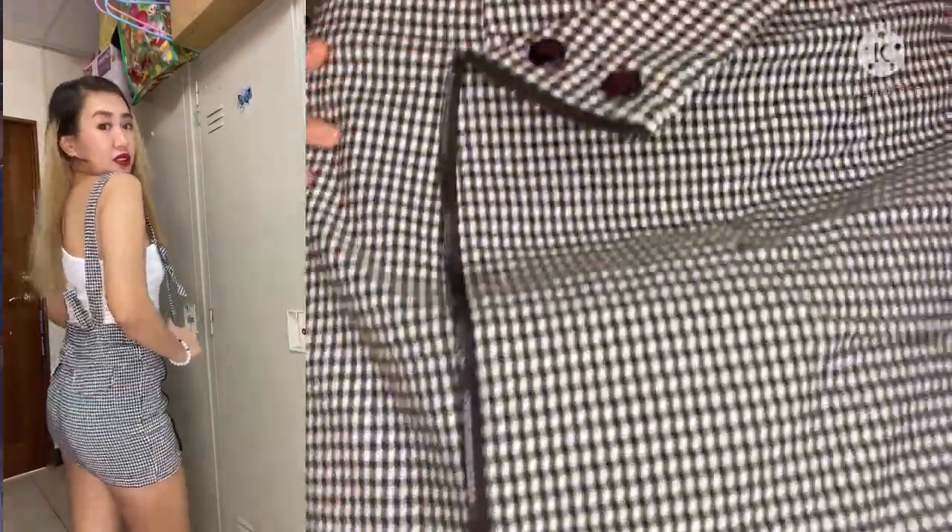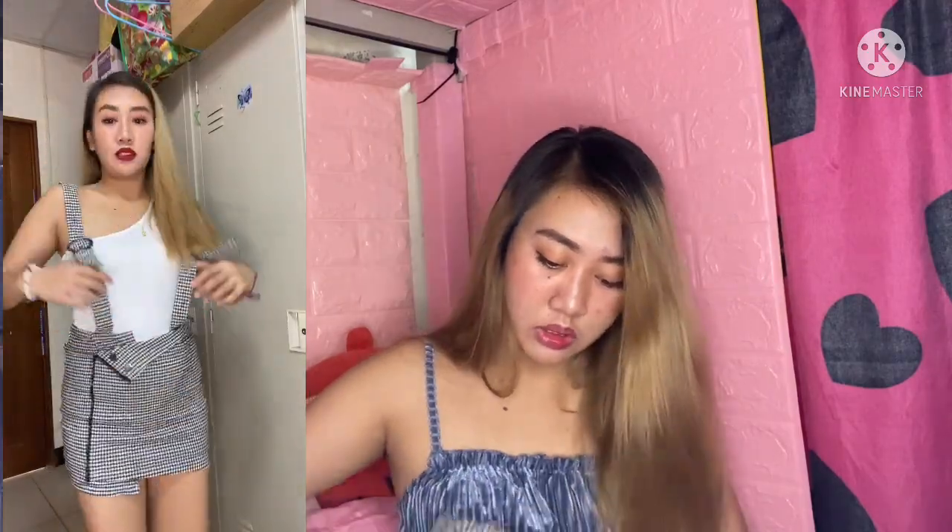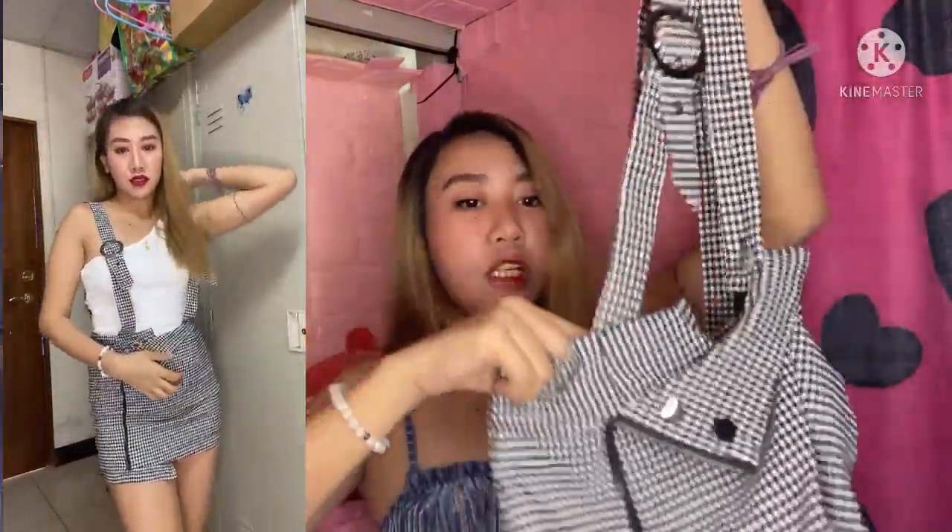Next is another skirt — and this one is so nice because it comes with a jumper. As you can see, when you put the jumper on, it looks like a sexy vintage-style jumper outfit.